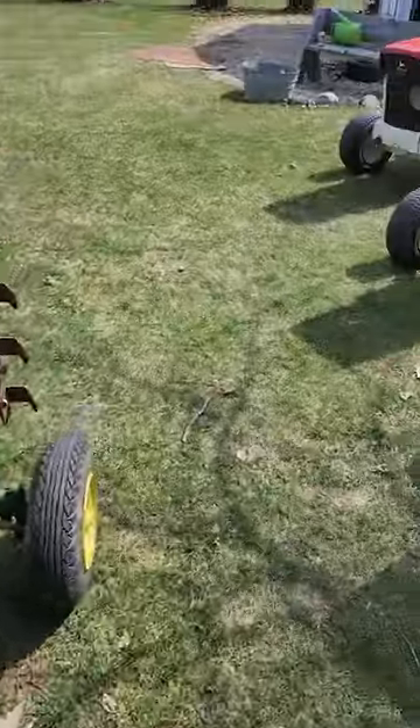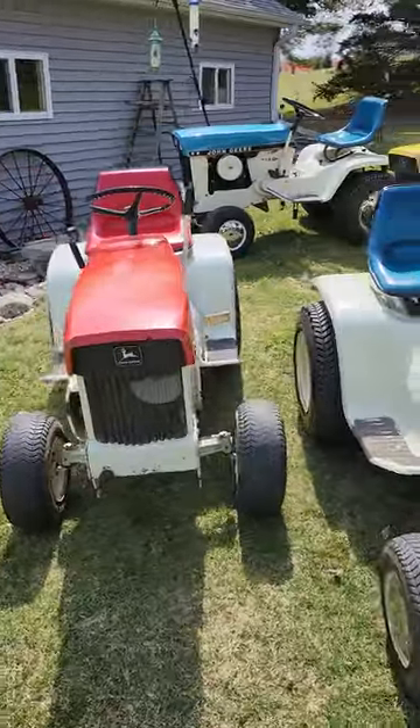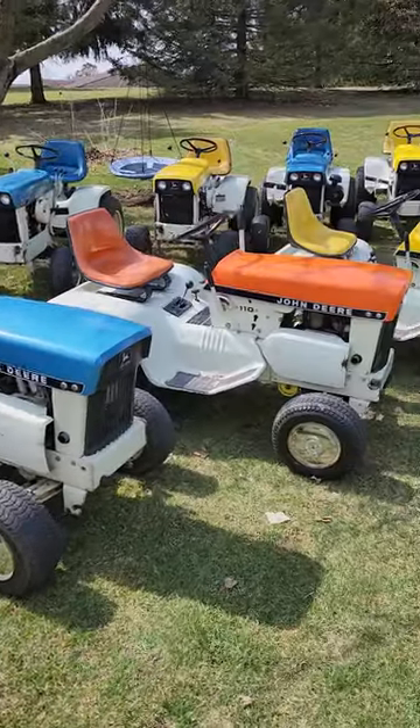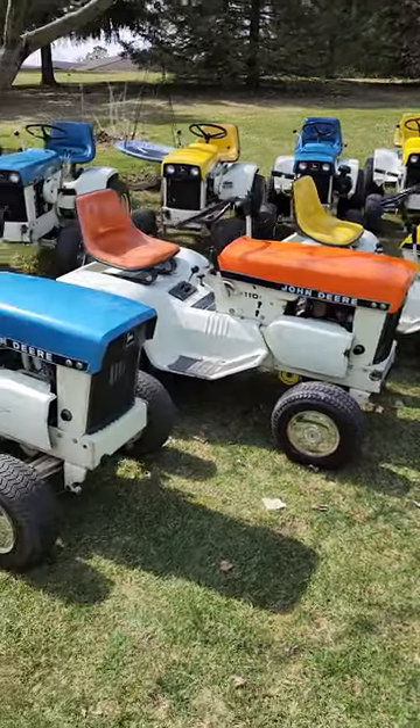Starting over here in the first row are my gear-drive custom color — or better known as patio tractors. The second row are all of the hydros.